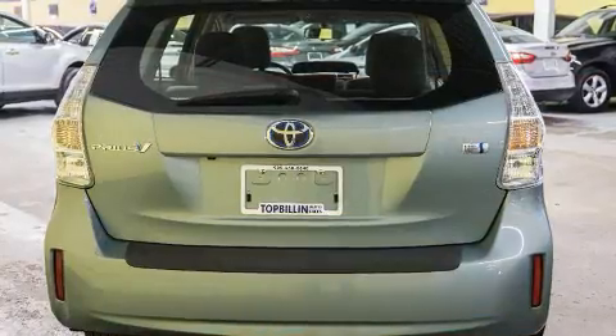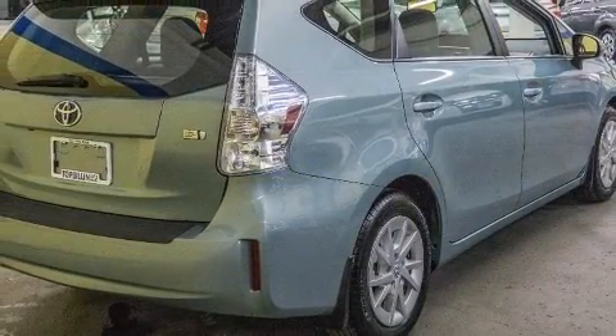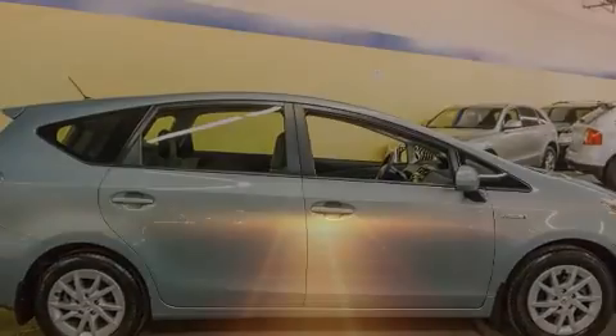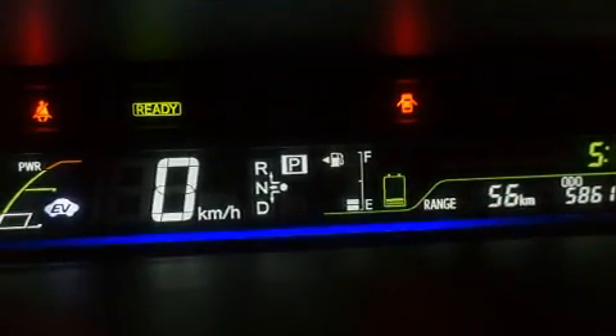Toyota prioritized practicality, efficiency, and style by including delay-off headlights, a rear window wiper, remote keyless entry, and air conditioning. Storage solutions are integrated throughout the interior, demonstrating thoughtful attention to detail.